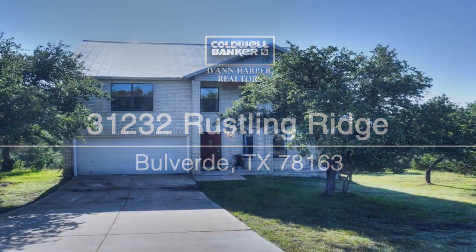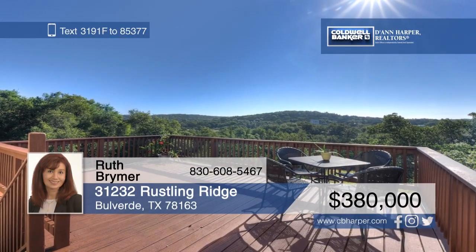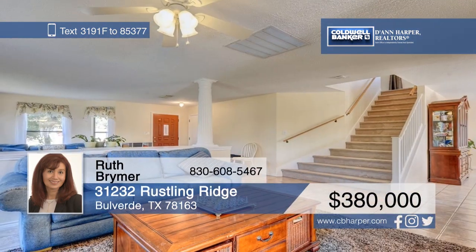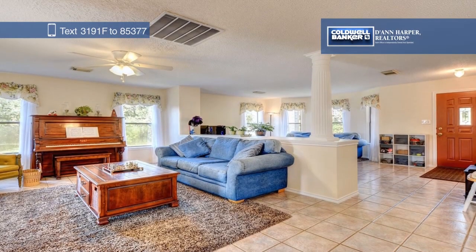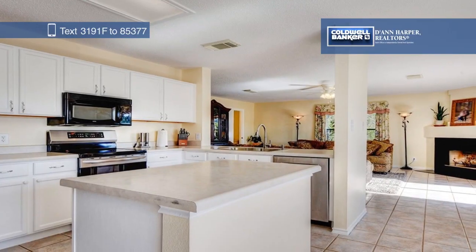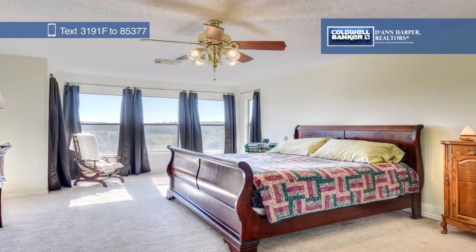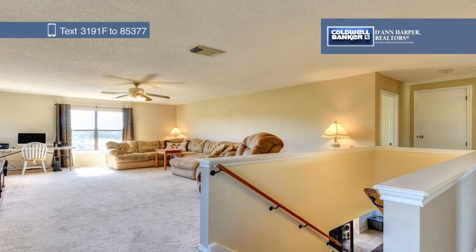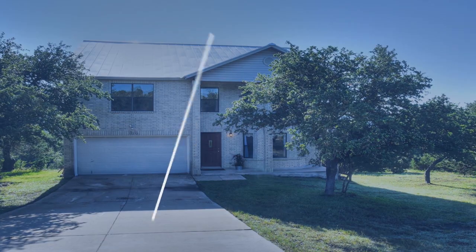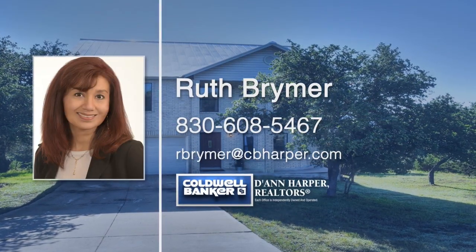Located in prestigious Rimrock Ranch, this beautiful home is an affordable hidden gem. No matter the time of day, you can enjoy panoramic views of the hill country from the spacious deck. This amazing home features an open floor plan with two living areas, formal dining, and a game room. The well-appointed kitchen has an island and plenty of counter space for entertaining. Ruth Breimer has the keys and is ready to show you everything in person. Call now to schedule your private tour.